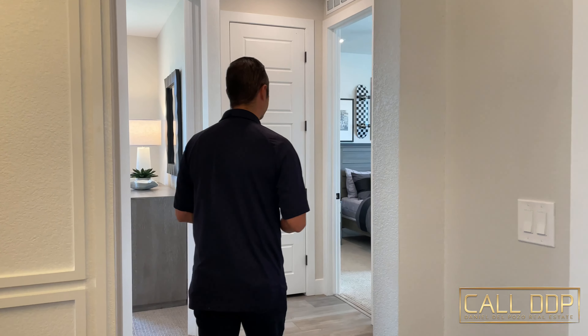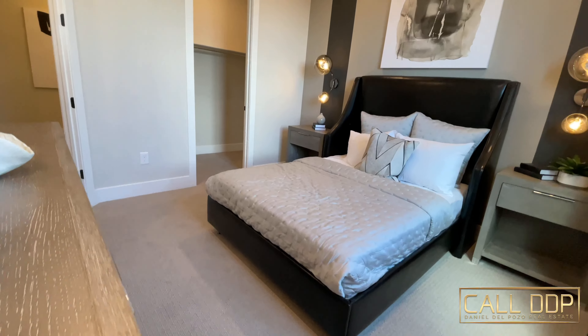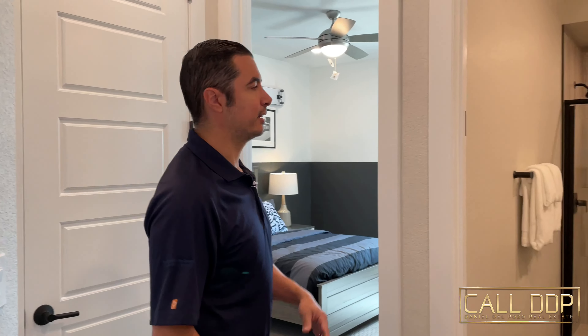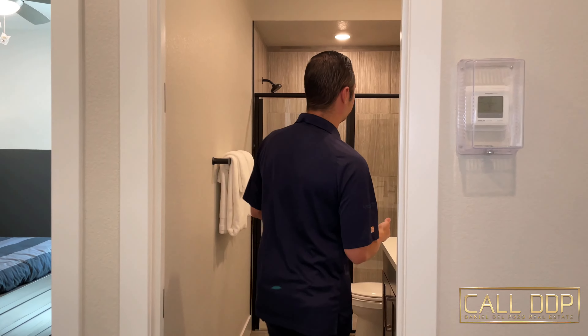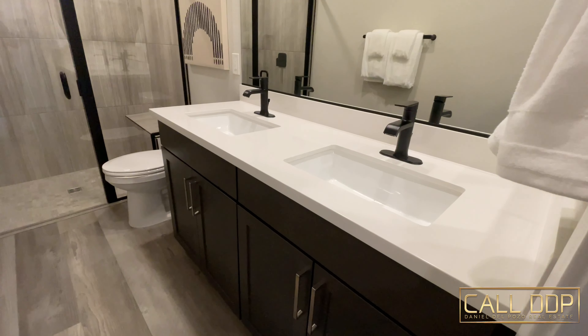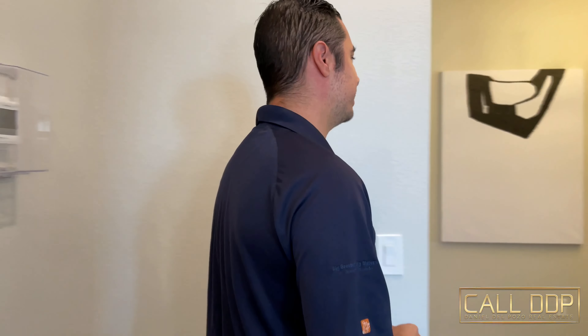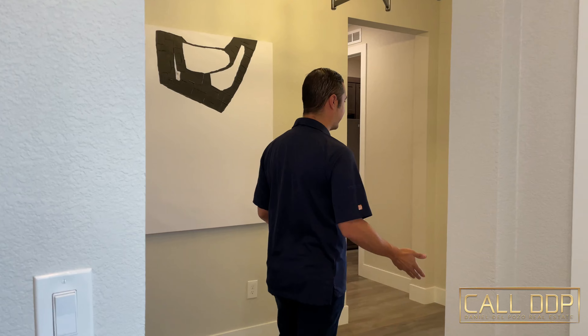Now we're going to take a look at this home. There are a few options as you can upgrade to more bedrooms and so forth in a house like this. What we're going to take a look at first is the first two bedrooms on this side of the house. What we have is a single bedroom with a huge walk-in closet and it actually mirrors to the same thing on the other side, with a nice linen closet right in between. Then you have this beautiful bathroom — you can do dual vanity sinks and it also has the option for a stand-up shower.